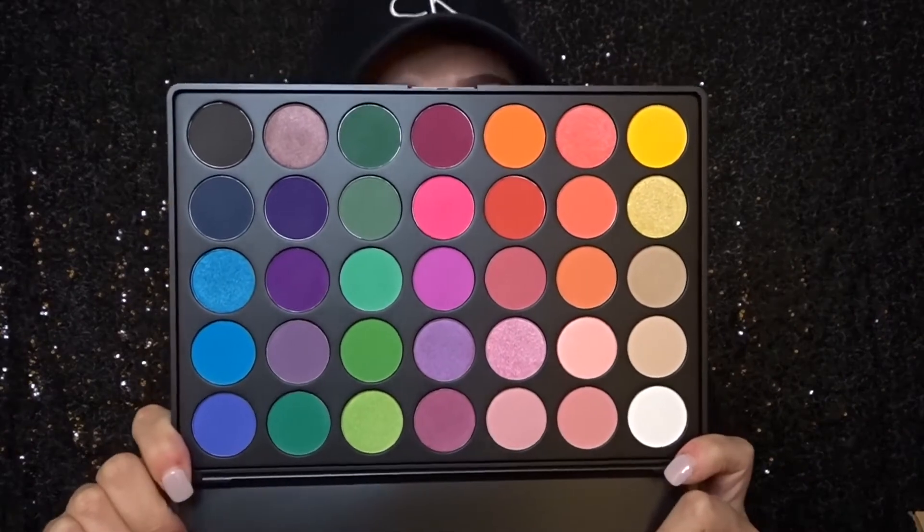I knew that Morphe had one of these and Morphe is incredible — every single one of their palettes is amazing. This probably has every color you could imagine in it. It's nothing crazy or exciting but it's definitely good for somebody who wants to experiment with colors and do different looks — not even something you have to wear all day, but if you're just wanting to do a crazy cute look for Instagram or whatever, I definitely recommend it because it has every color you're going to need and the formula is amazing.